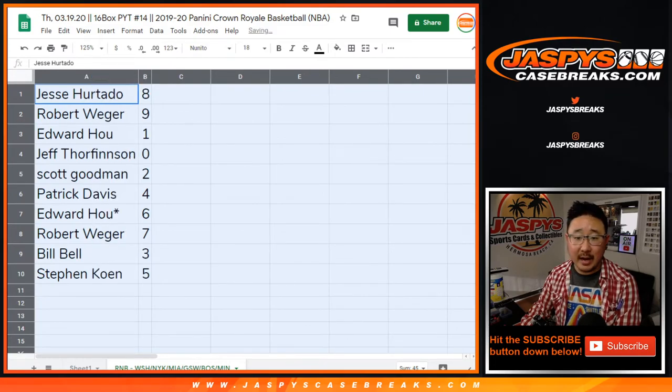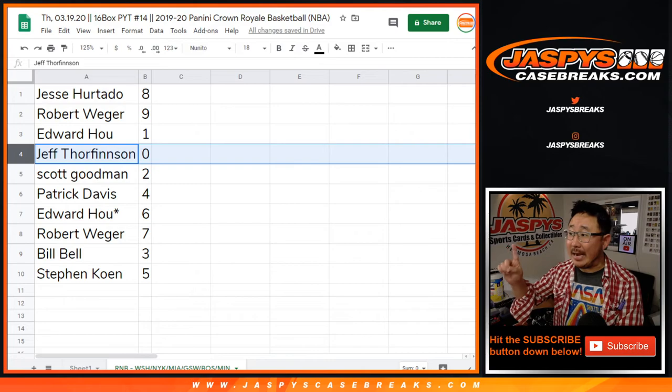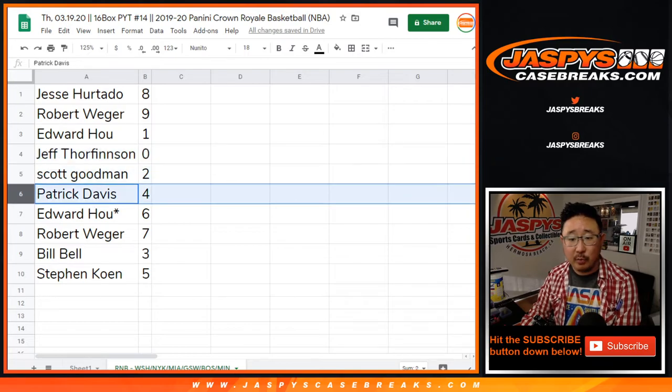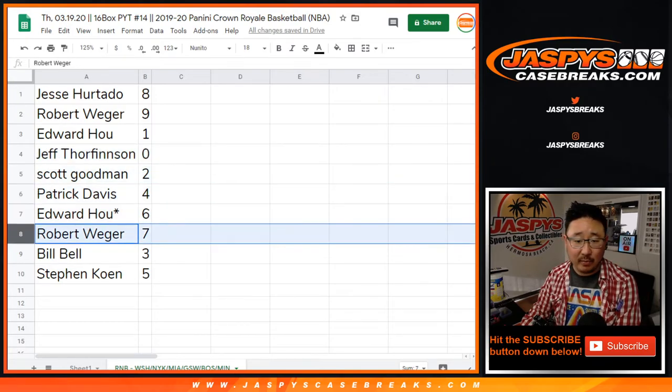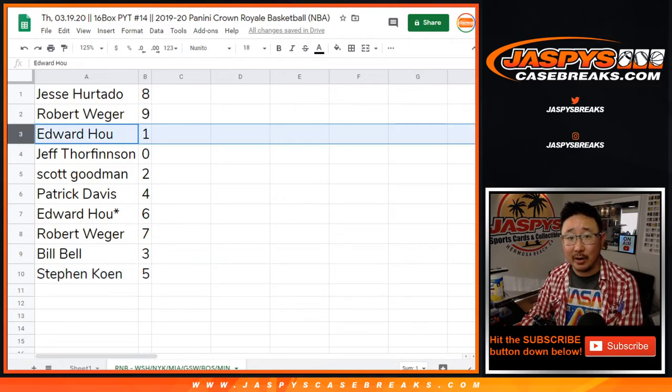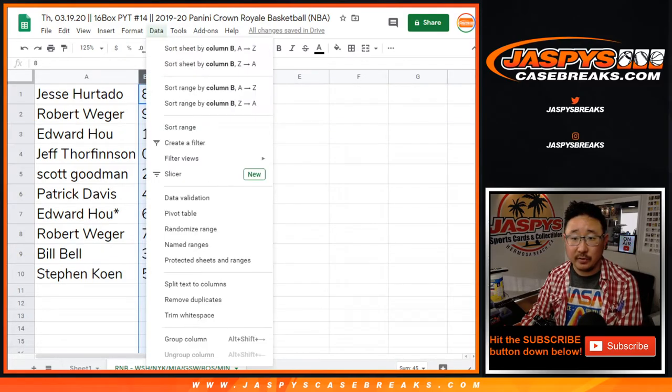Jesse with eight, Rob with nine, Edward with one, Jeff with zero. So you'll get any and all redemptions, including one of one redemptions, only for those teams highlighted in that tab below. Scott with two, Patrick with four, Edward with six, Rob with seven, Bill with three, Stephen Cohen with five. Edward, you'll still get live one of ones, though, just for those teams.